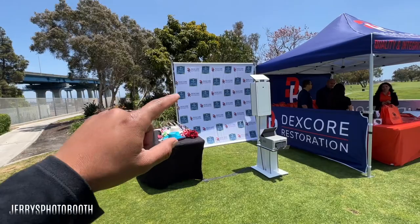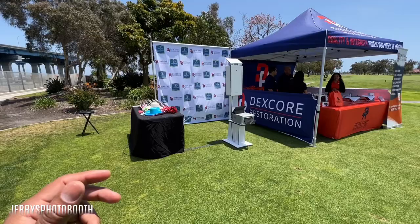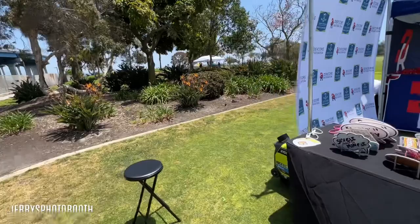The challenge here — you may not notice — is the backdrop itself. Being outside, it's going to catch all this wind and wants to fall over, so we recommend a canopy to help with that backdrop. In this situation we weren't given a canopy, so just keep that in mind — a canopy does help for those backdrops.